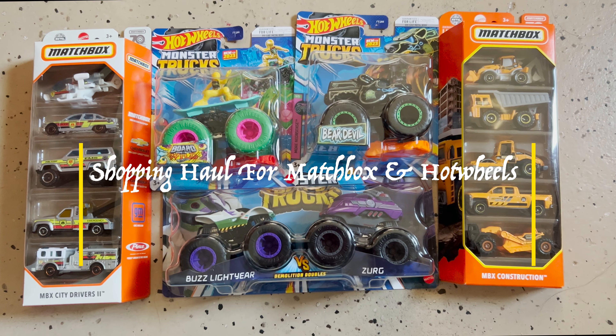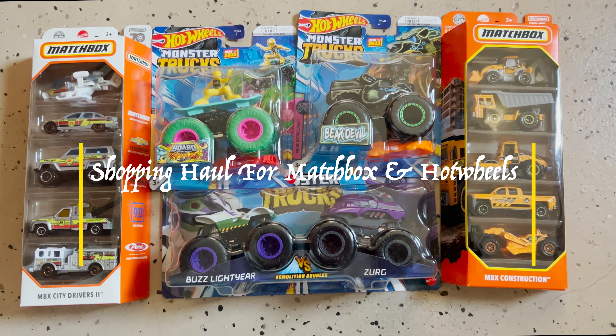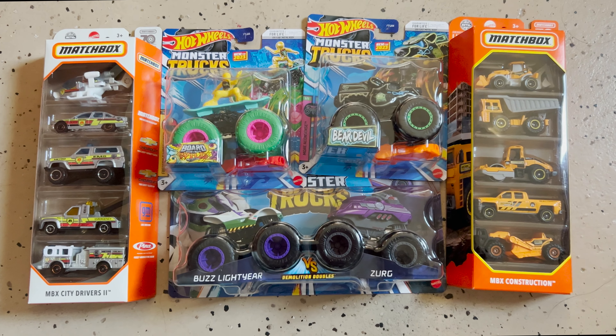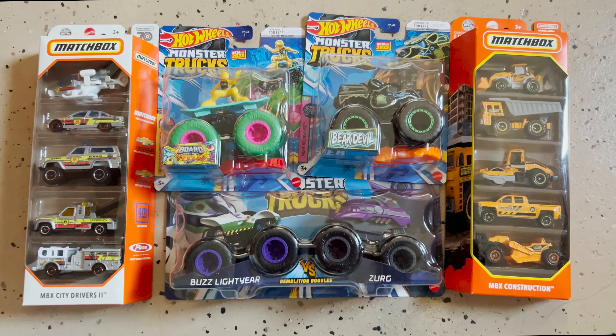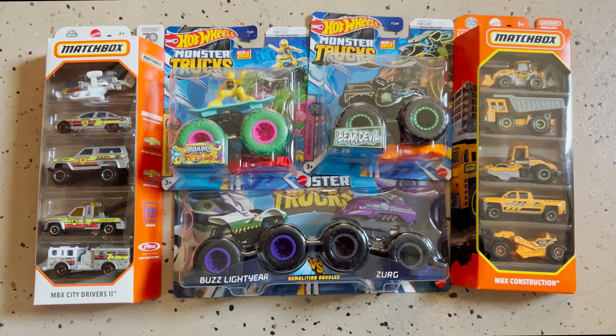Hey all, welcome to my channel, it's called Chill with Savvy. I hope everyone is doing well. If not, please take care of yourself. Today I went shopping for Monster Truck and Matchbox — we'll be talking about all the cars and trucks one by one.